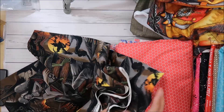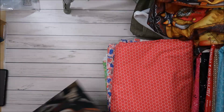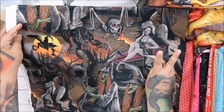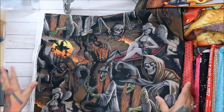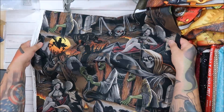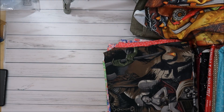I bought about six yards of this Halloween one because it would be great for my book quilts — I'm making two books. This one will probably be for one of them and the dragon fantasy fabric for the other, since that's the kind of thing I read. This was full price at $12.98 a yard.